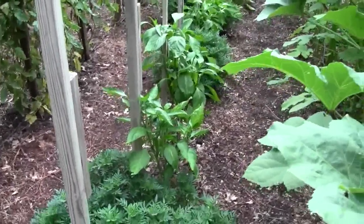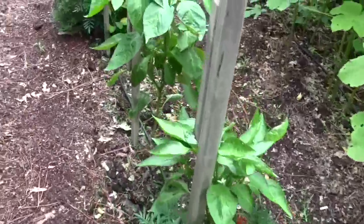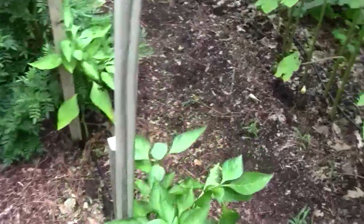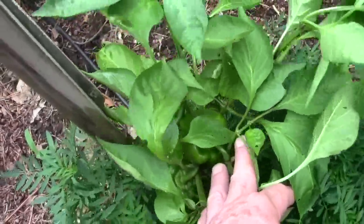The pepper plants are slowly starting to get some size to them. That was a big deal this year. We do have a pepper growing — all these plants are shading it a little bit. We've got three right there.